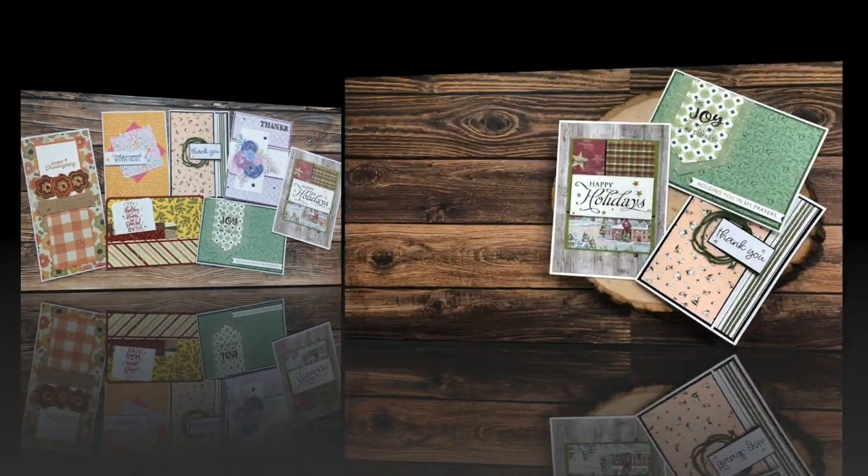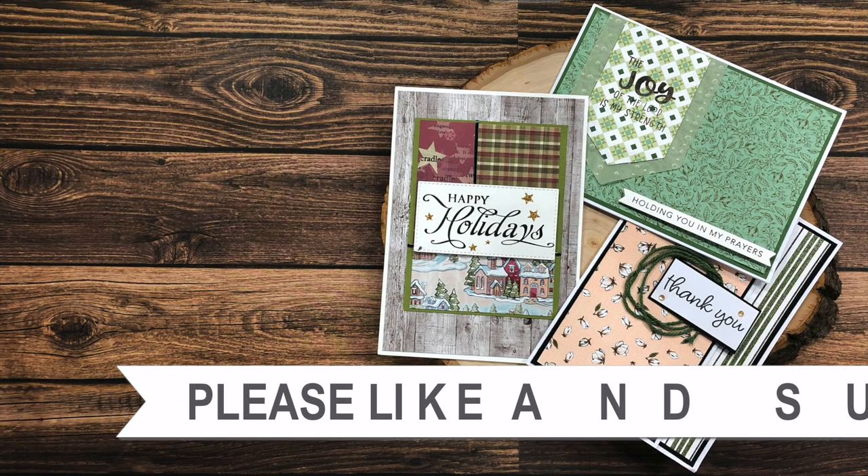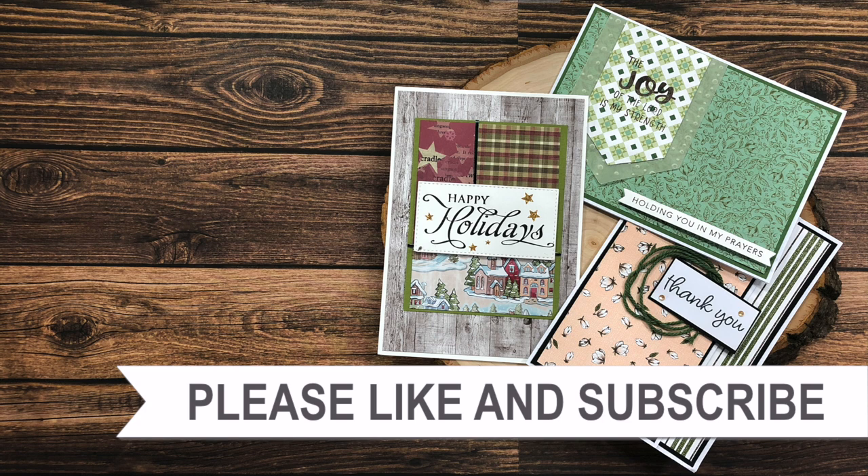My next video will be tomorrow with the brand new Sheet Load of Cards — I hope you're having a crafty day, bye bye! Thank you so much for watching all the way to the end. I hope you'll consider clicking on one of the playlists or videos linked above.